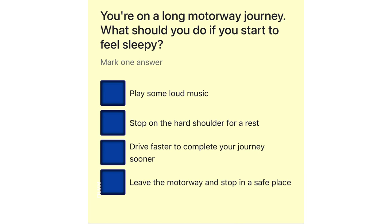You're on a long motorway journey. What should you do if you start to feel sleepy? Play some loud music. Stop on the hard shoulder for a rest. Drive faster to complete your journey sooner. Leave the motorway and stop in a safe place.